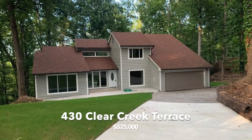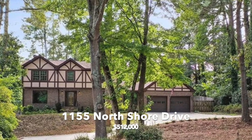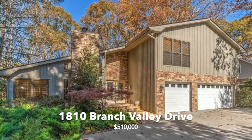So let's take a look at the top three sales in Martin's Landing. Leading the pack was 430 Clear Creek Terrace, a five-bedroom home that sold for $525,000. Next was 1155 North Shore Drive for $512,000, followed by 1810 Branch Valley Drive for $510,000.